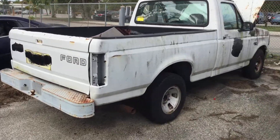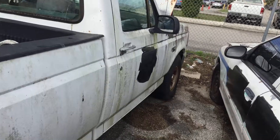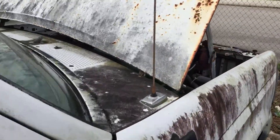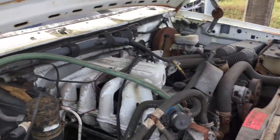The paint looks moldy. The body has dents and scratches all around. The hood is stuck open and it has a lot of rust.